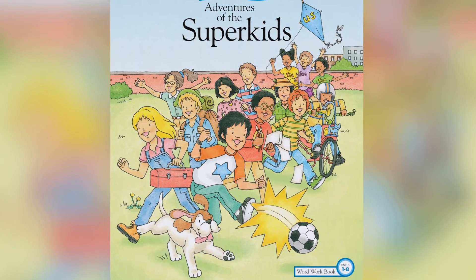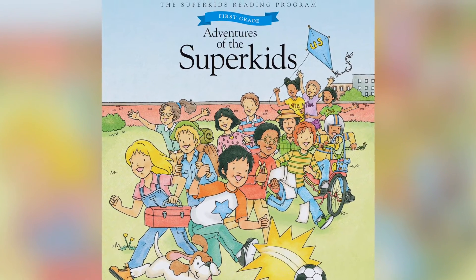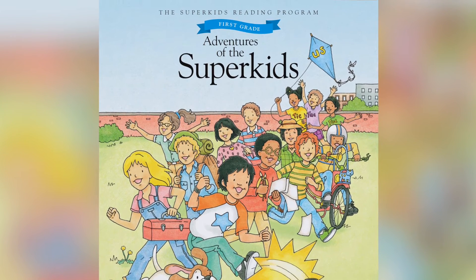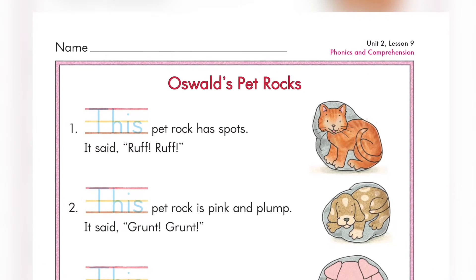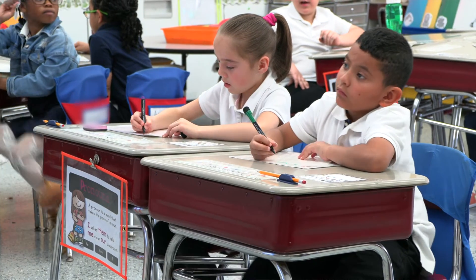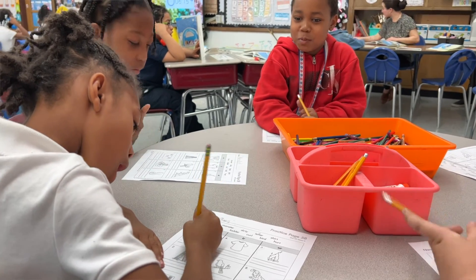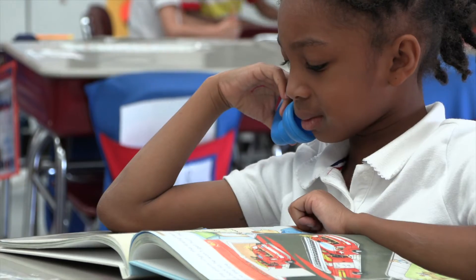The word workbook helps students so much because it has the phonics in there, it has comprehension in there, it has their memory words in there — it has all of the skills essentially that they learn. And I think that helps them grow within all of the areas of language arts: their fluency, their reading, their writing, everything.